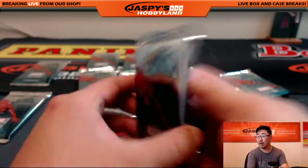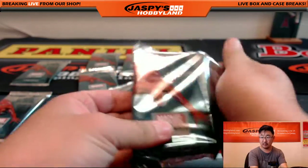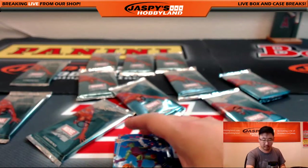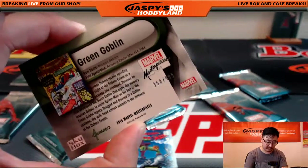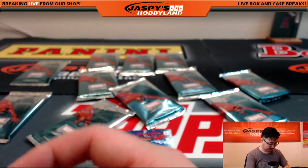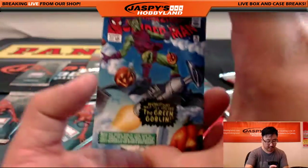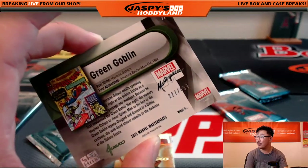We'll start with you first. There's one. There's the Green Goblin — 358 out of 999. There he is again — 227 out of 499. Lower number on that. Nice.